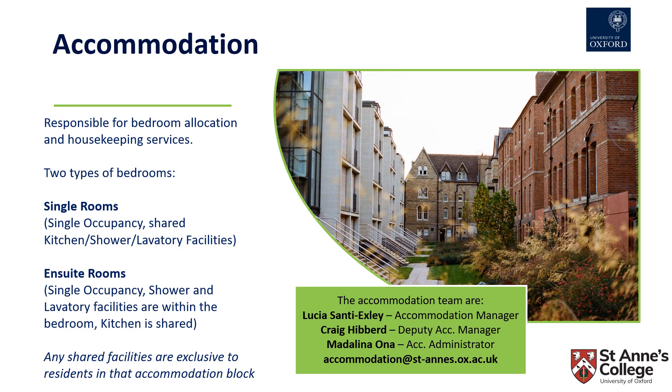The accommodation team are responsible for bedroom allocation and for housekeeping services. St Anne's College offers two types of bedrooms: single rooms and en suite rooms. All rooms are single occupancy, which means they are not shared. However, a single room will have shared kitchen, shower and lavatory facilities, whereas an en suite room will have the shower and lavatory facilities within the bedroom, while the kitchen is shared. Any shared facilities are exclusive to residents in that accommodation block, as everything is through a secure fob key access.